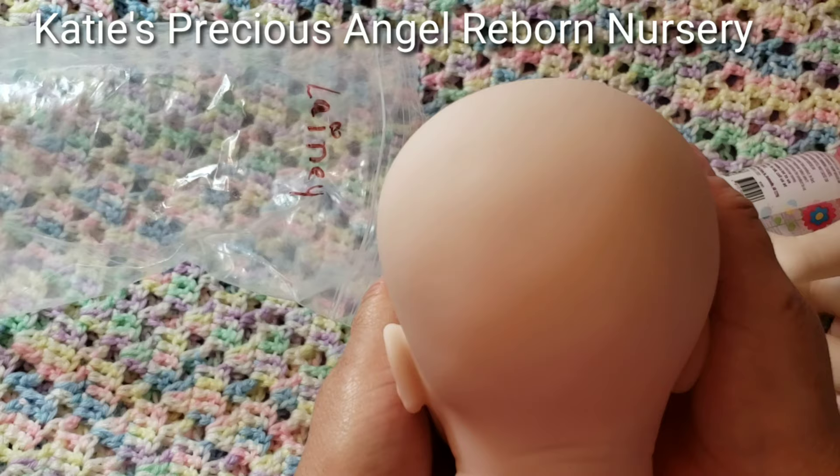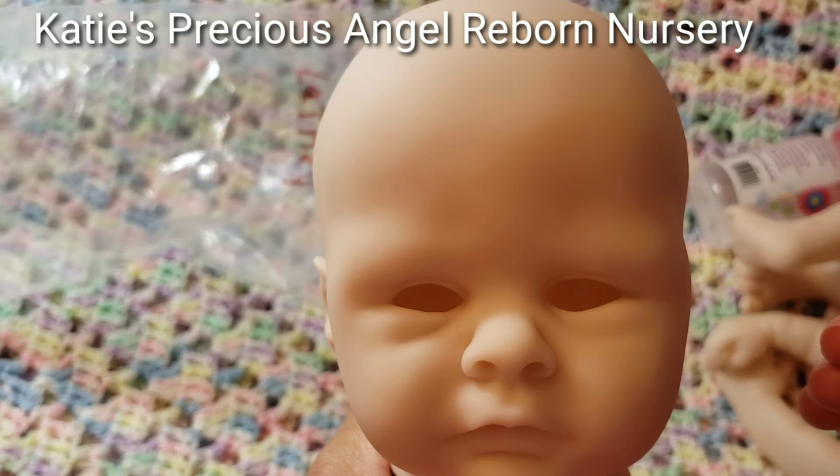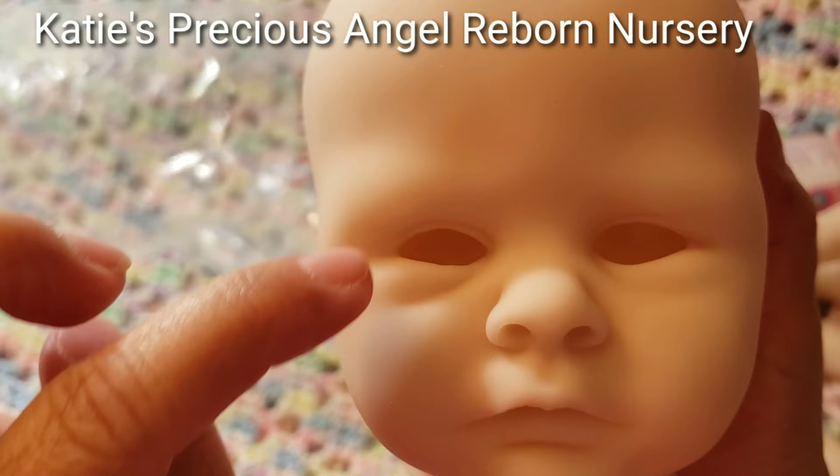And here's the baby head — the reborn kit head. Wow, look at that face! I like it. Oh my goodness, look at that. It's so sharp here. So cute. Look at those eyes — they look adorable. I like this head. Look at that tiny ear.